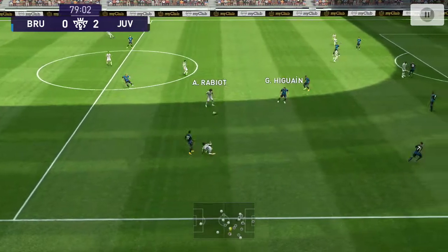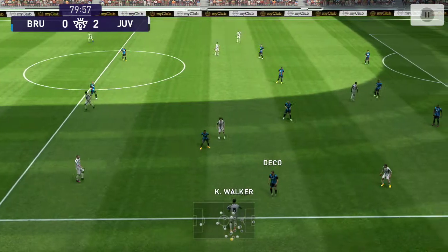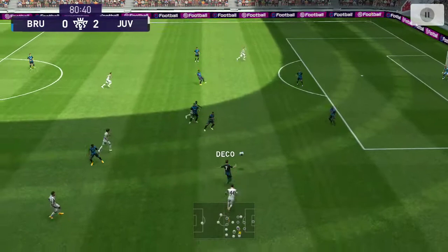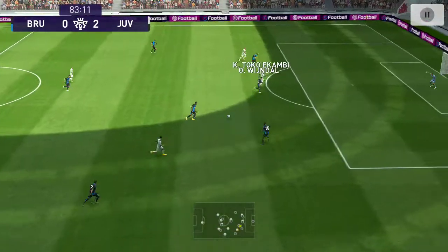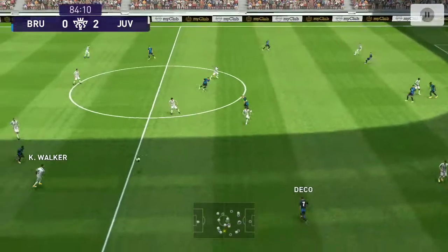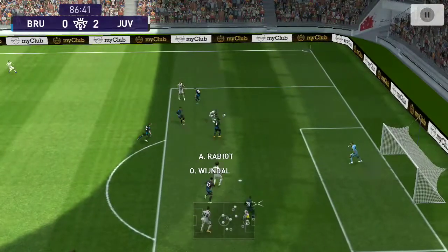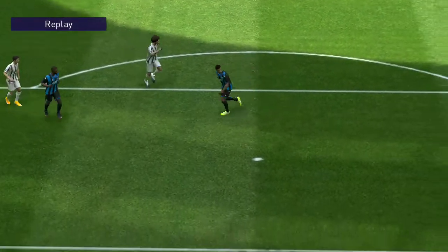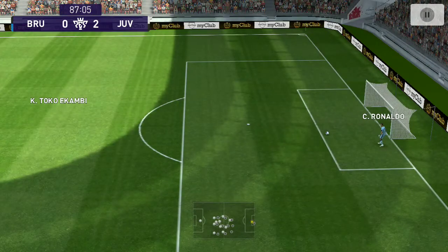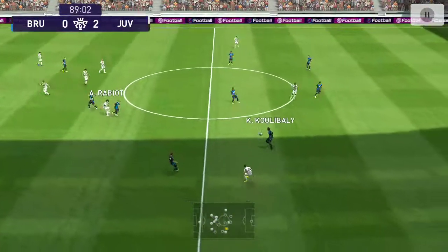Kyle Walker — pass needed to be better than that and he knows it. Battles to win it back. Koulibaly — and it's played forward. And it's been intercepted, that will come to nothing. Danger averted for now. Now it's Cristiano Ronaldo and a header — just off target. A more than decent attempt, Peter.